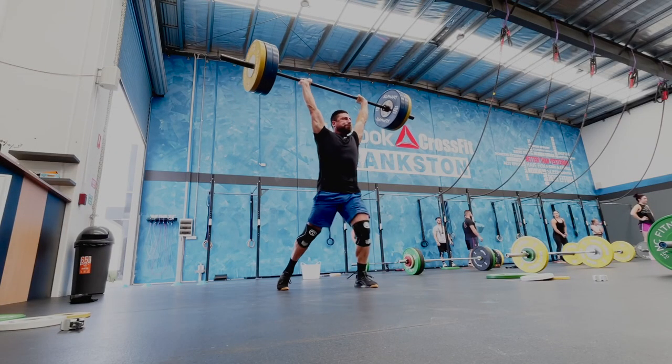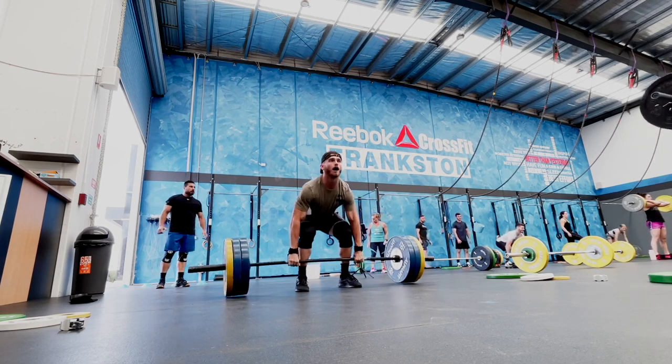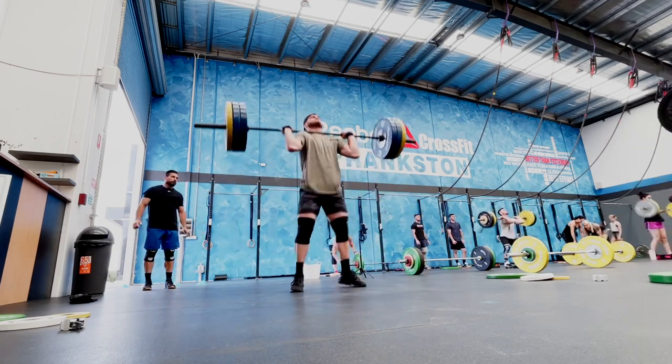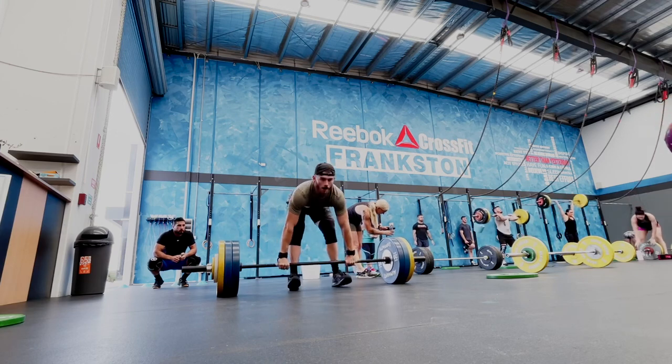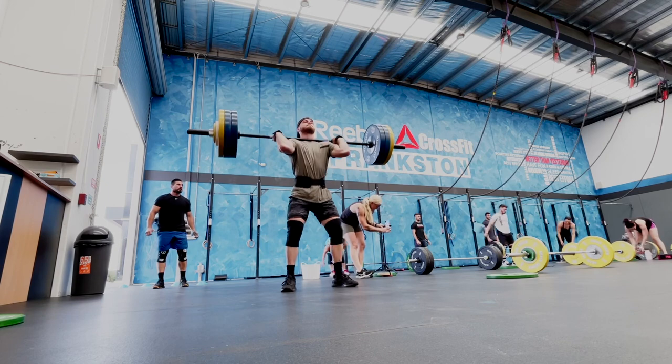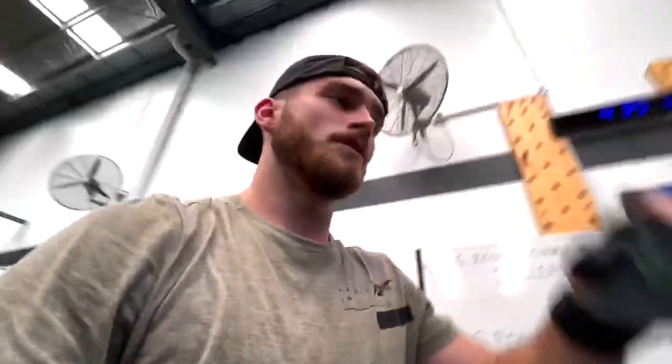We've got our lifting piece about to go down. It's six rounds every 90 seconds, one clean and jerk. What we're aiming to do is hit more reps at 143, just to get ready for the open. We started heavy — started at 130 and we're up to 140 right now.